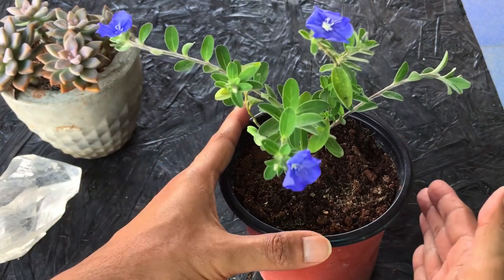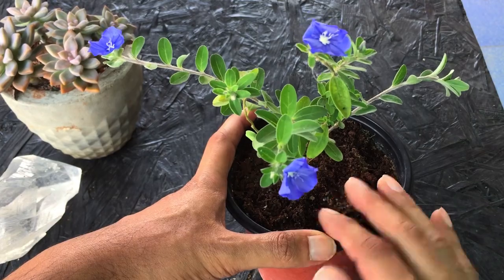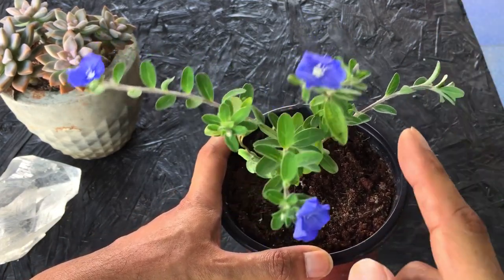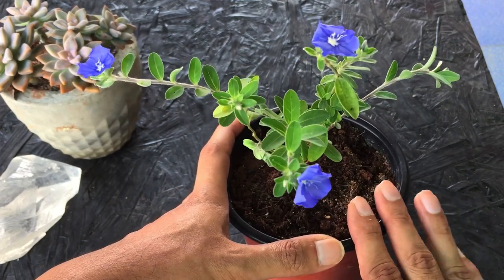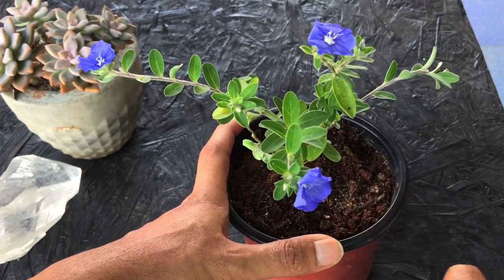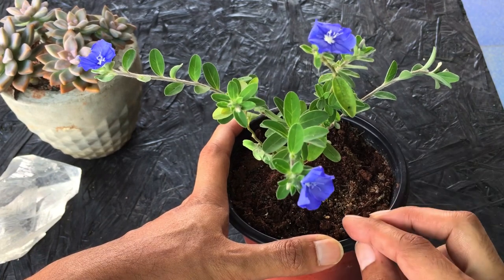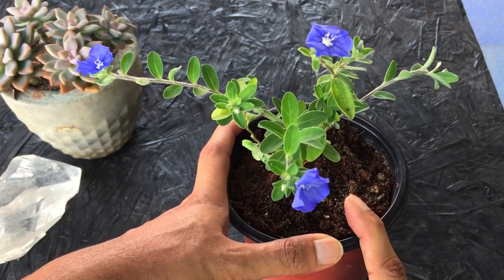These plants prefer a slight amount of moisture but not soggy wet soil. Ensure your pot has a drainage hole so that excess water can drain out. If water stays in the pot, this plant can easily get root rot. Talking about watering, whenever you see around two to three inches of the upper layer of soil is dry, you can go ahead and water. They prefer slight even moisture in the soil but not soggy wet soil.